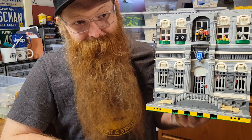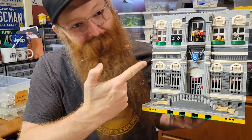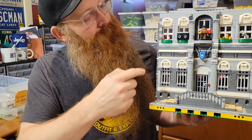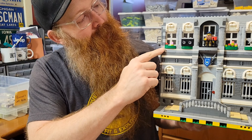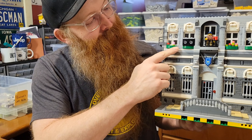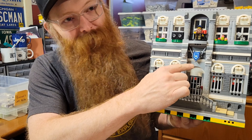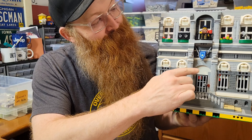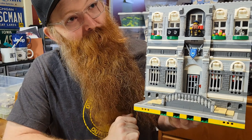Hey, welcome back! I'm Mr. H, my real name is Josh, most people call me Mr. H. Welcome back for part two of the apartment building. I can't talk — I need more coffee anyway.